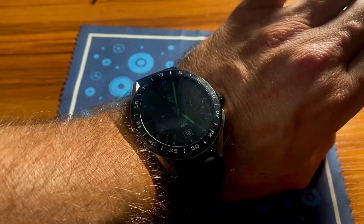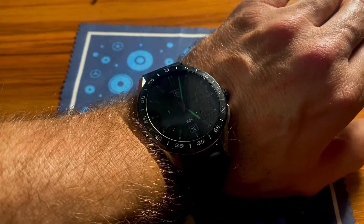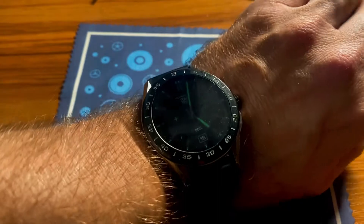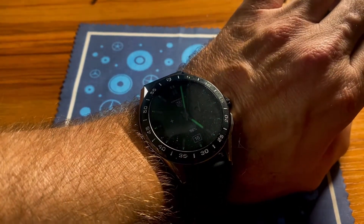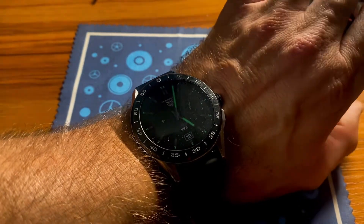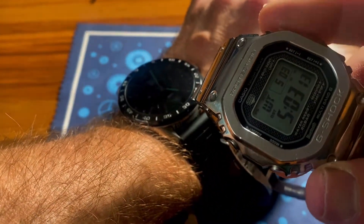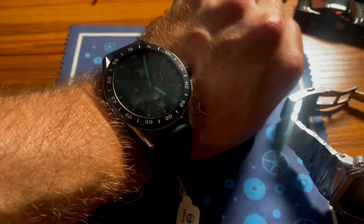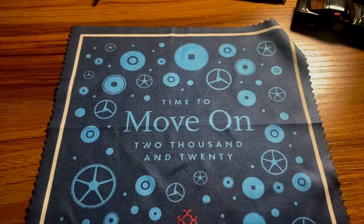I do like the Tag Heuer heritage behind it - I know it's not a mechanical watch, but it has that Tag Heuer lineage, which I think is pretty cool. I've always been a Tag Heuer fan, so it's been cool to check this out. I appreciate Rich for sending this in. It does have a pretty decent glow at night - you just press the button and you can see the time and date. It's accurate, just like my Bluetooth G-Shock here, which is about the most advanced I go technology-wise.